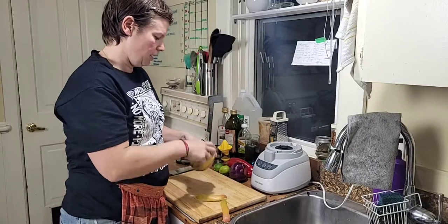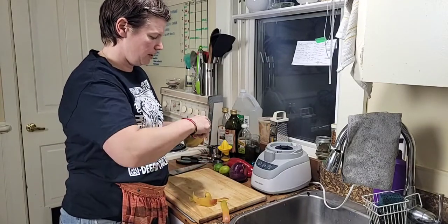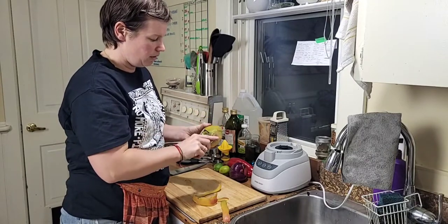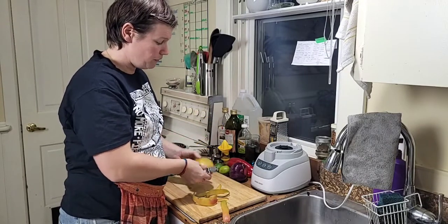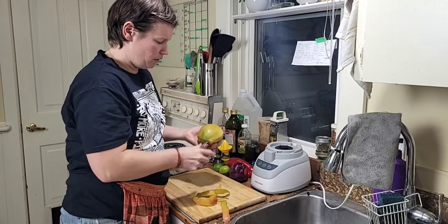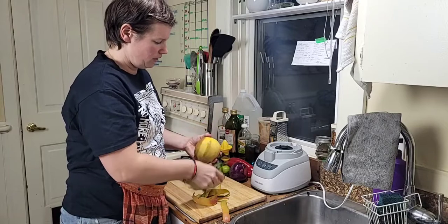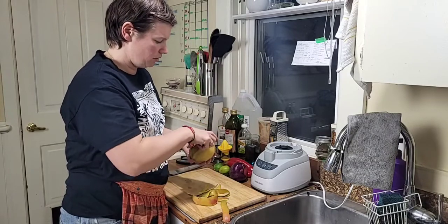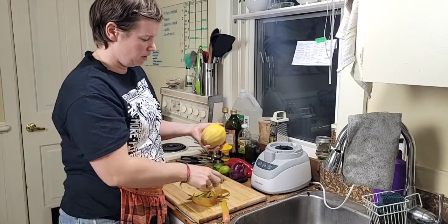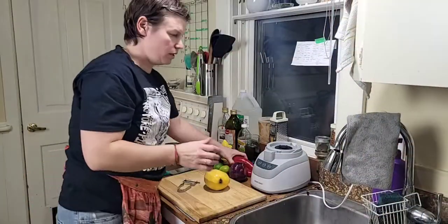I start peeling the mango from the top. This one's a little brown on the bottom but we had one last night and it was super sweet. How do you pick a mango? You can get them when they're green but then you have to be patient — leave them on the counter, don't put them in the fridge if you want them to ripen. Once you get all the skin off, mangoes are quite slippery, so hold it firmly in your whole hand.